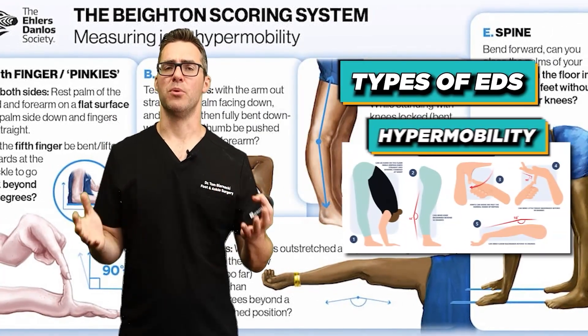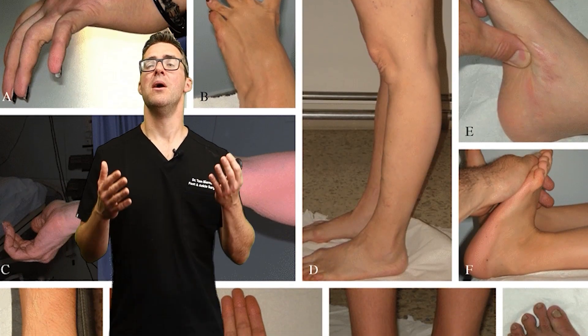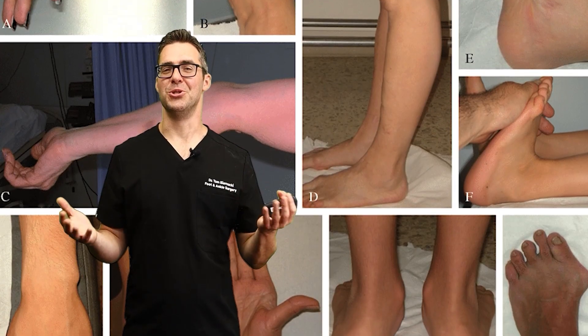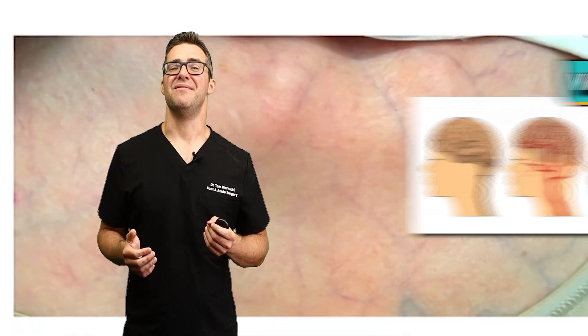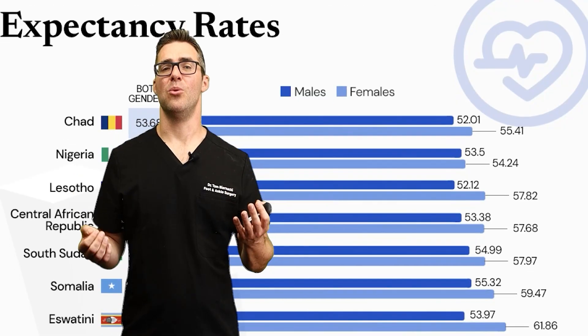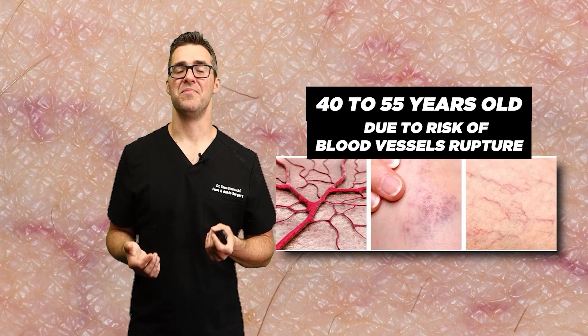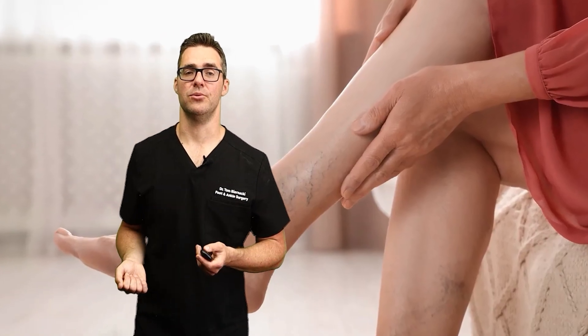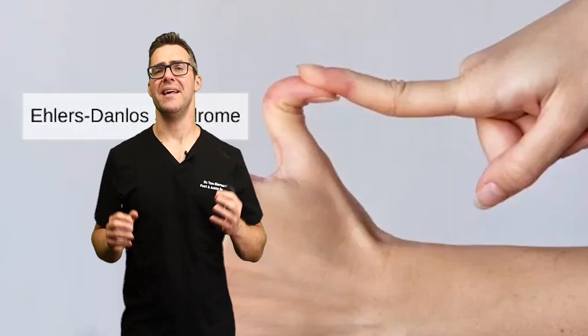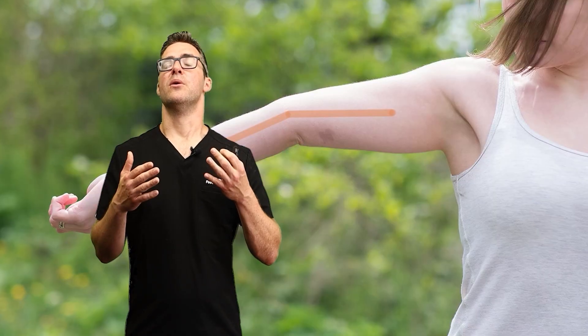The most common type is hypermobile EDS — your joints can bend. The most dangerous type is vascular EDS, which carries the risk of complications like heart issues, aortic aneurysms, and the life expectancy is lower at about 48 to 55 years old due to risk of blood vessel rupture. It is genetic, so when you get it, it's a genetic defect in your body. There are different types, but we're going to go over a test you can do at home.